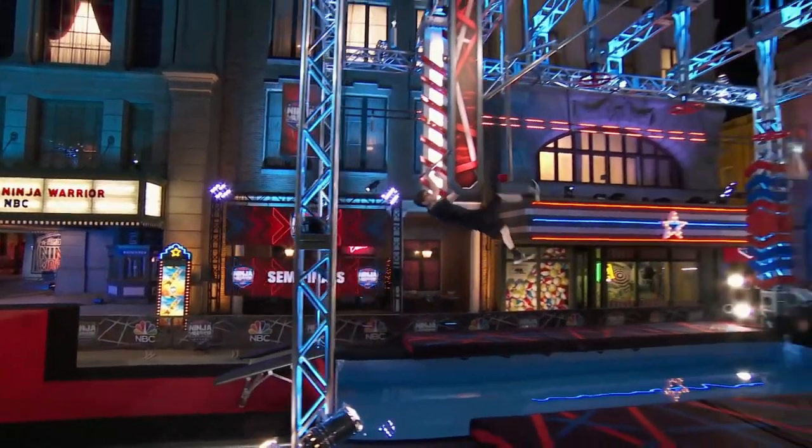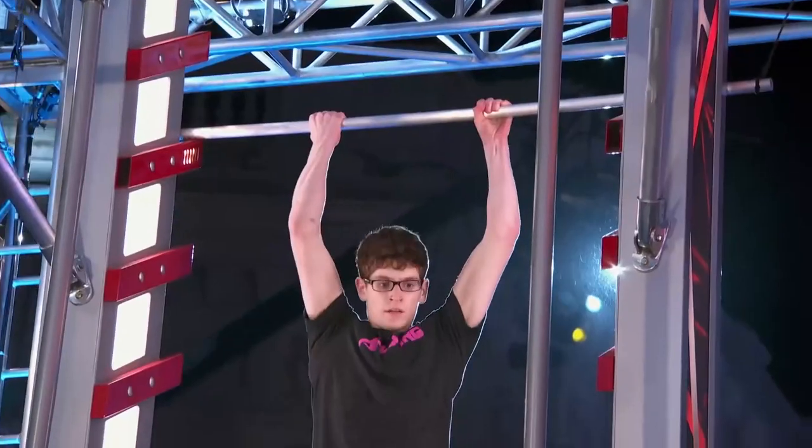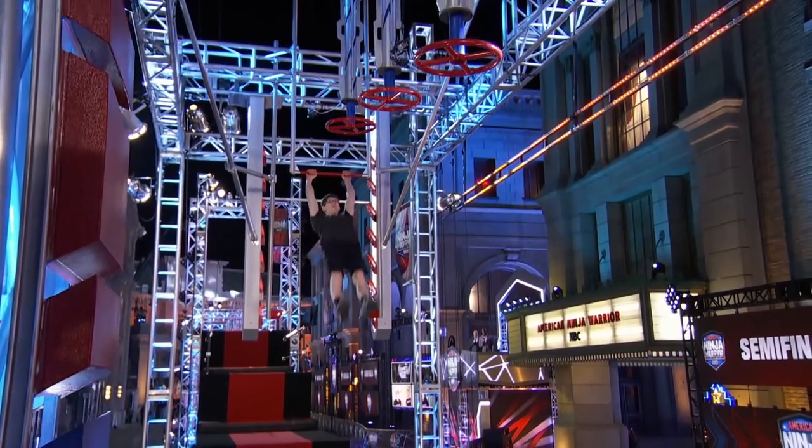Now Max will take on the salmon ladder — he has to hop it up four rungs. Oh my goodness, hop, hop, hop, hop. Okay. The corkscrew is going to be fun.